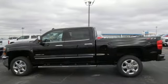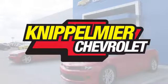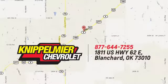There's even more to see in person — take it for a test drive today. We do business a better way at Knippelmeyer Chevrolet. Call, click, or stop in today. We're conveniently located on East Highway 62 in Blanchard, Oklahoma.